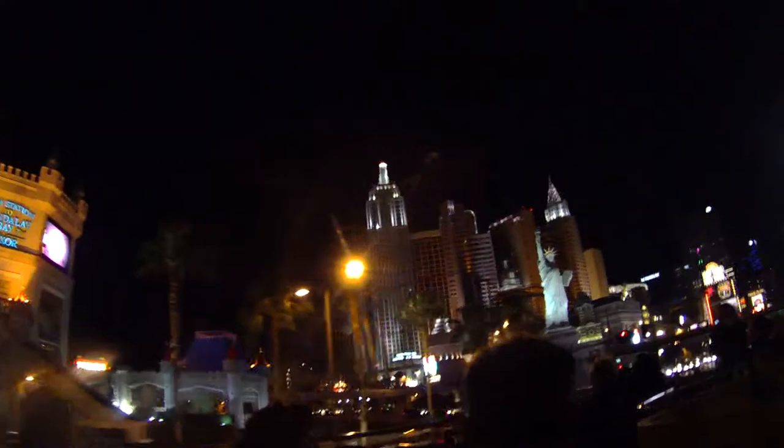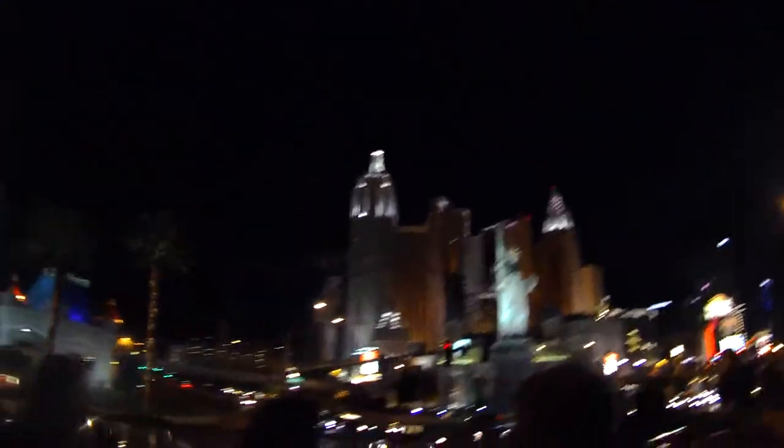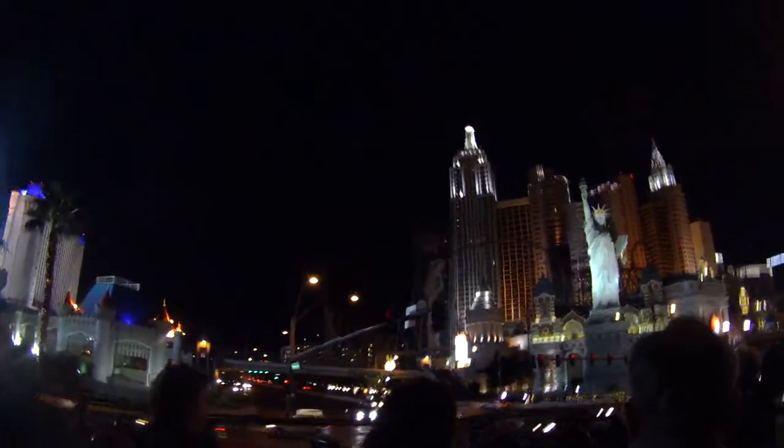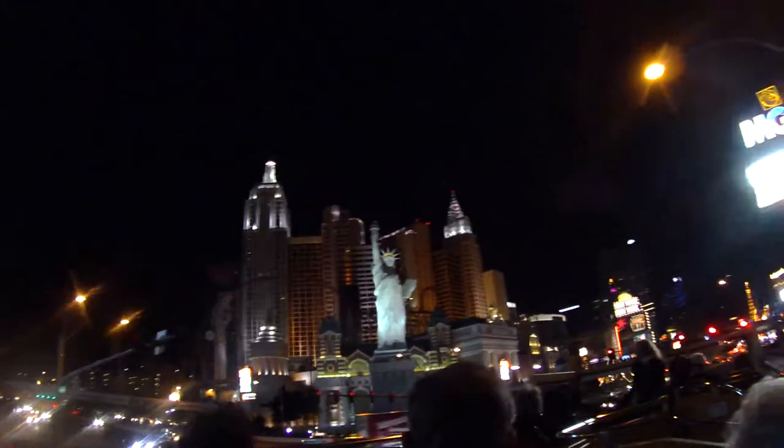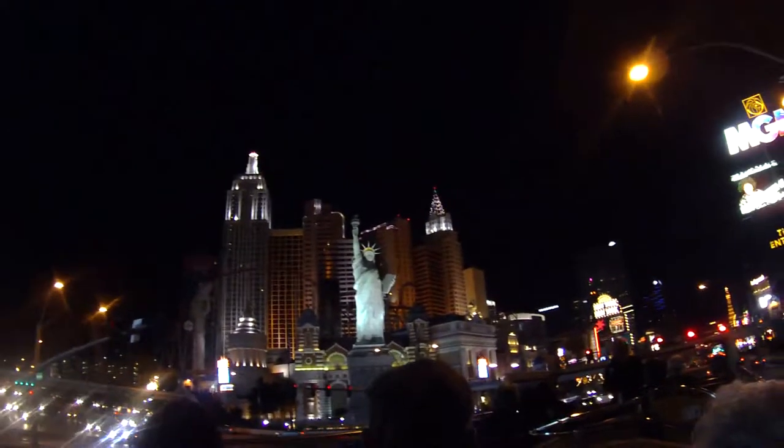If you come right up to the corner here, you'll have a really good view of Lady Liberty at New York, New York — and that's the one that's on the postage stamp. You also have a good view of the fantastic roller coaster. It goes at 65 miles an hour and it's meant to look just like a crazy yellow cab.